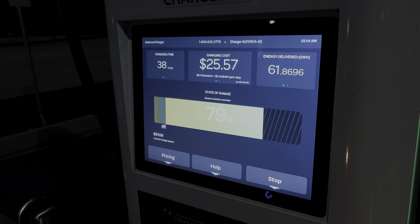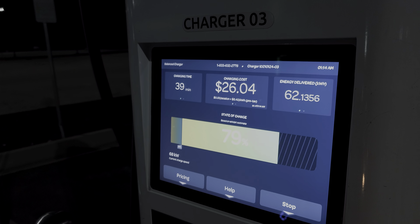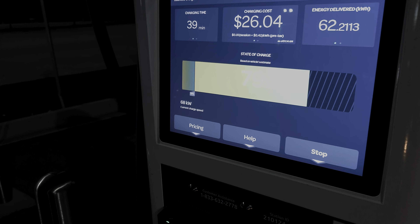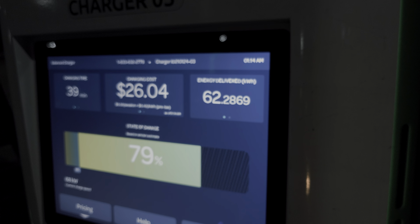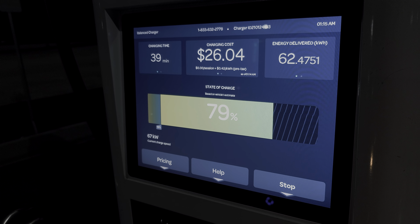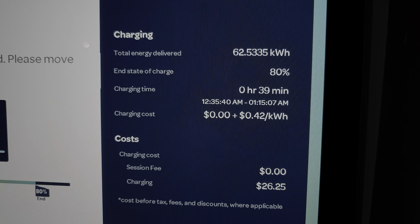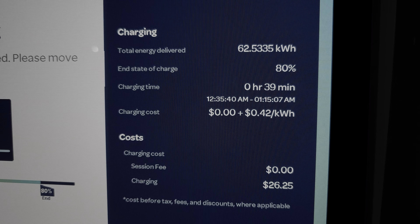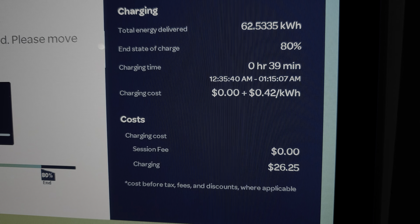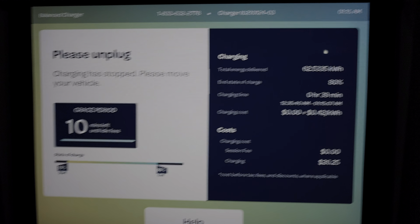At 39 minutes, we're at 79% state of charge — waiting until we hit 80%. The kilowatts are now down to 68 kilowatts, energy delivered is 62 kilowatt hours, sitting at 79%... and there we go — hit stop at 80%. Final results: total energy delivered 62.5 kilowatt hours, state of charge 80%, charging time 39 minutes, total cost $26.25 from 10% to 80% — exactly the same as yesterday.